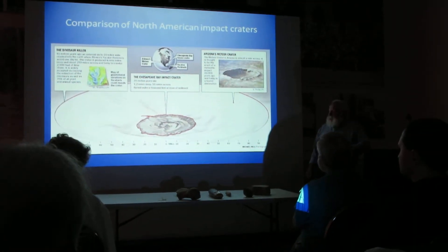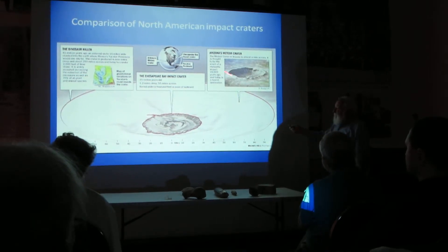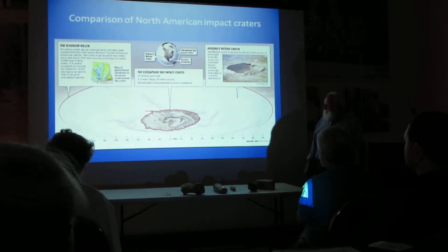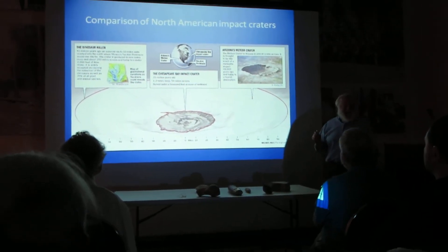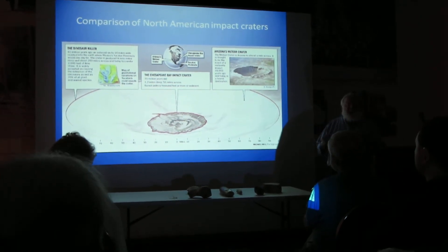Give you a new dimension. Remember that one that hit the Yucatan? There's one boundary, there's the other boundary of the crater. Chesapeake Bay impact crater, there. How many of you know Meteor Crater in Arizona? It's right in that little dot. It looks humongous when you're there, but compared to these other things, it's small.